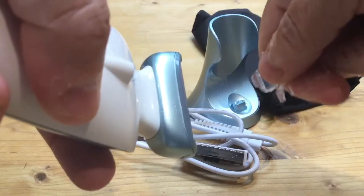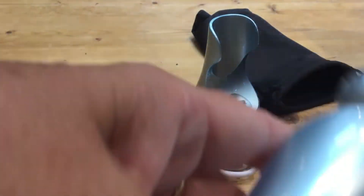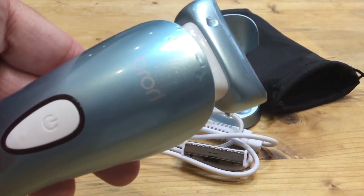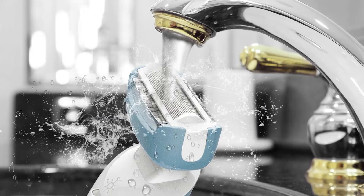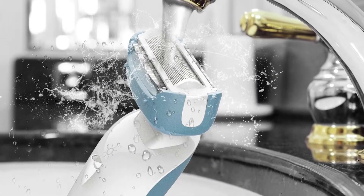Pros include low-noise shaving, high-performance high-speed blades, wet and dry use safe, and a blind spot illuminating LED light. The cons are a large design, it's difficult to clean, and simple design and usage.